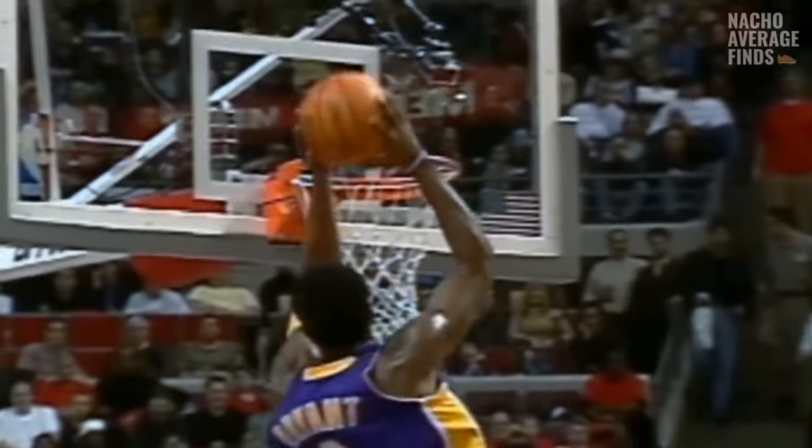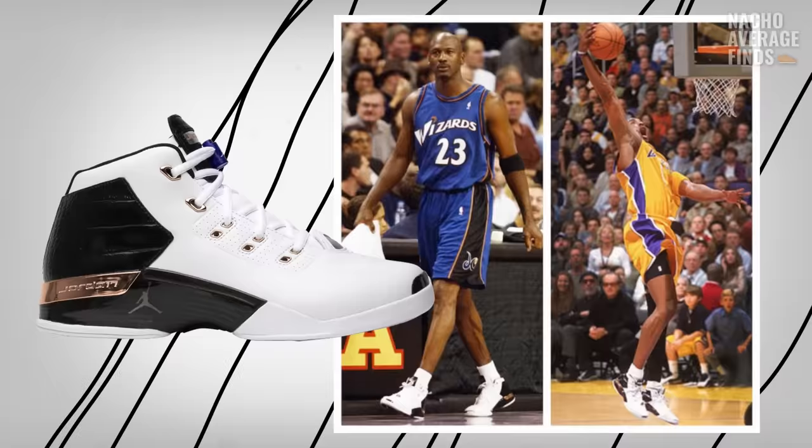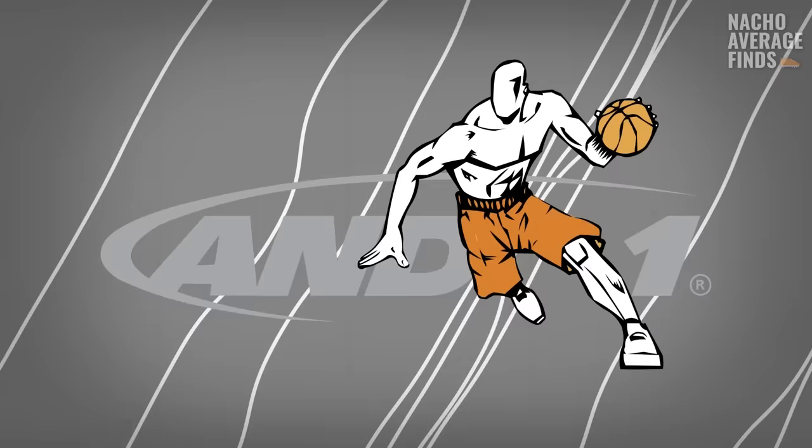Kobe Bryant and Adidas were done. Kobe had bumped heads with the brand and was not happy with the direction Adidas was taking his signature line. Was the toaster oven shoe the last straw? Maybe. In our last video on Kobe sneakers, we covered his free agency years where he flirted with other brands sending him free products — Reebok, Nike, Converse, and even And One.